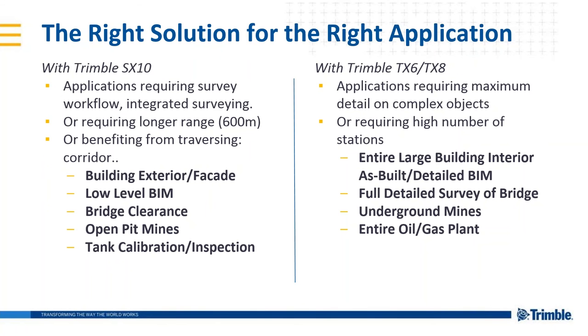Just one more slide to differentiate between the Trimble SX10 and Trimble's new TX6 and TX8 dedicated tripod scanners. The SX10 is good for applications that require a survey workflow and integrated surveying, scans that require a longer range up to 600 meters, or scans that benefit from traversing through corridors, building exterior facades, low-level building information modeling, bridge clearance, open pits, and tank calibration. With Trimble's TX6 and TX8, we would use those for applications requiring maximum detail on complex objects, a high number of stations for entire large building interiors, full detailed surveys of bridges, underground mines, or entire oil and gas plants.